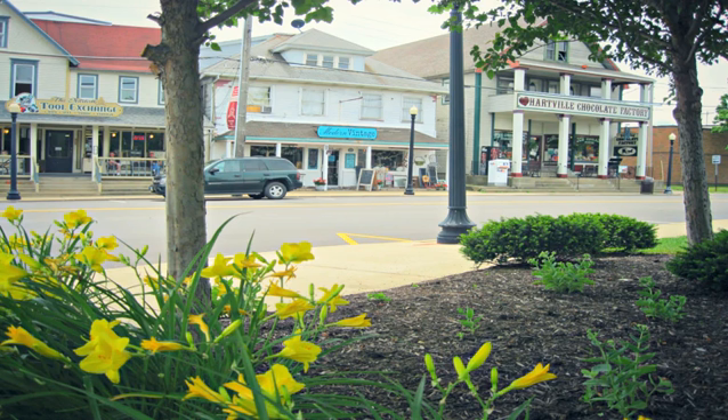However, concept art for the movie that was released later on revealed the rather shocking image of Iron Strange — the Sorcerer Supreme in Tony Stark's armor.